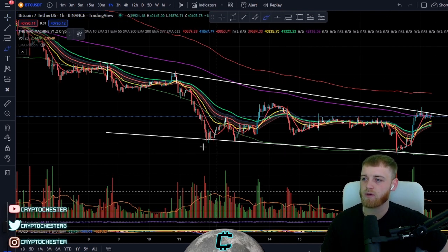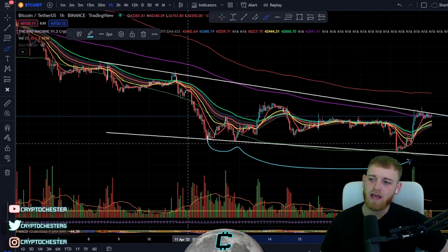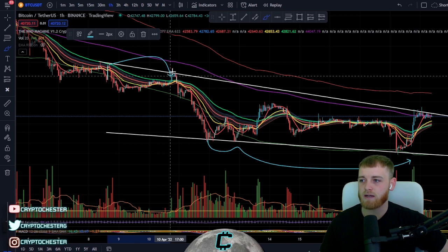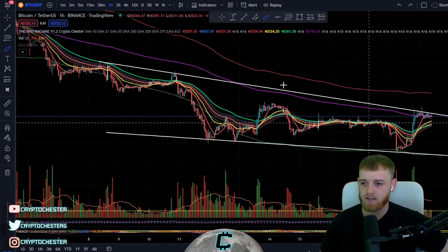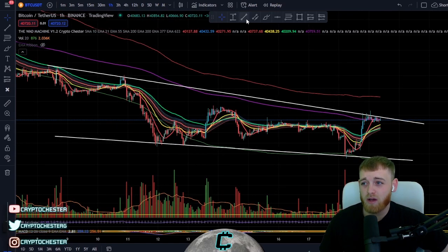On the short-term time frame, we've got a falling wedge coming down like so — this is our downward slope support line, and we've got the downward slope resistance line to the top side as well, creating that falling wedge to the downside. Falling wedges tend to usually break to the upside.